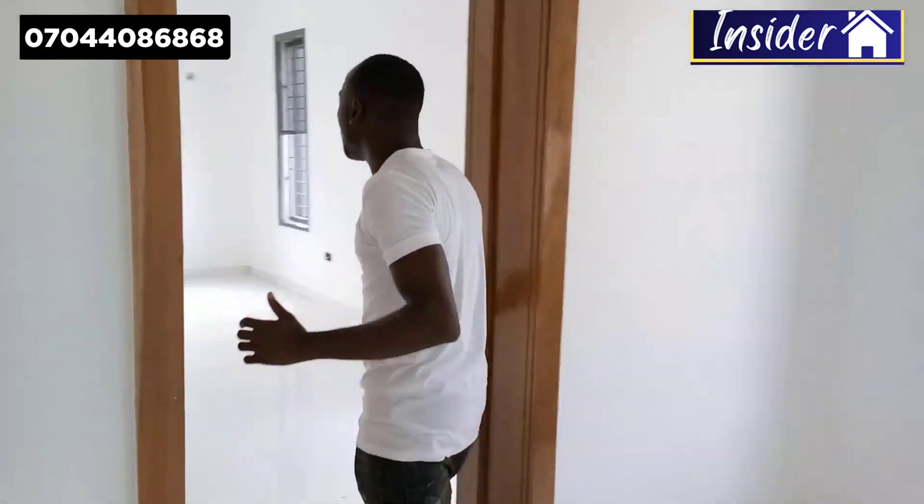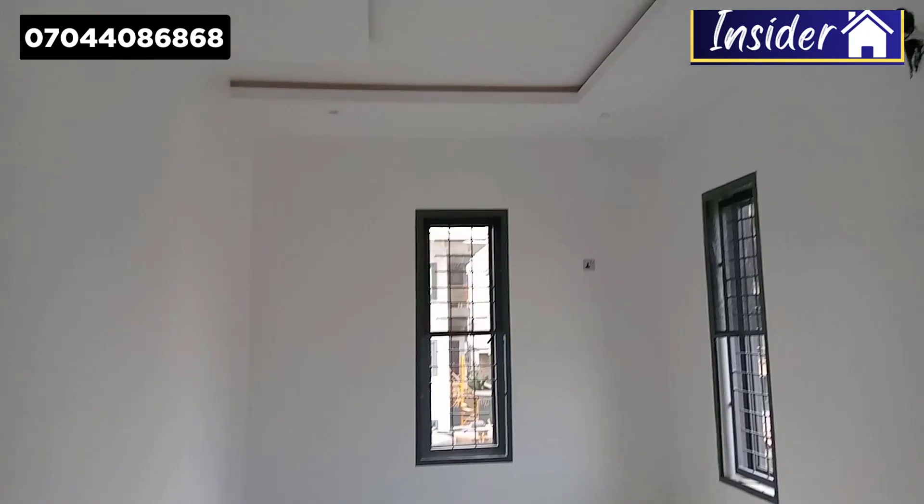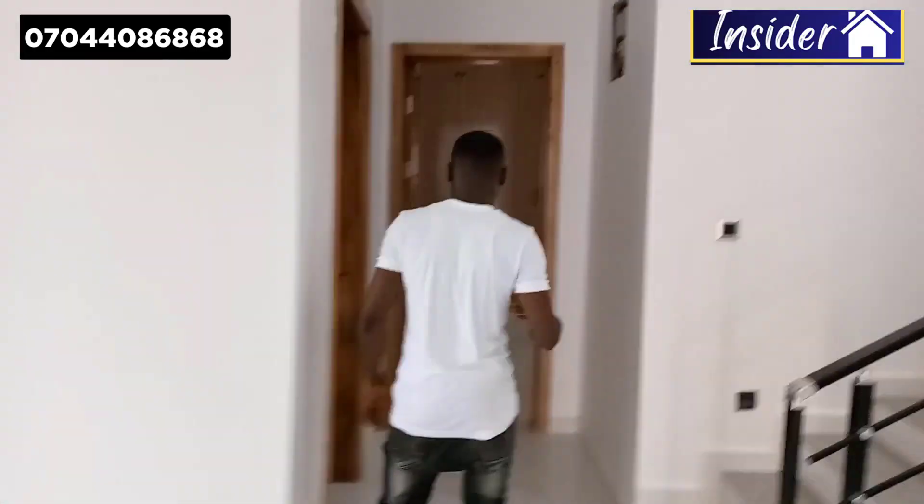This room is specially designed — you can use it as a study, library, or gym, whatever plan you have for it. Now let's go to the next floor.